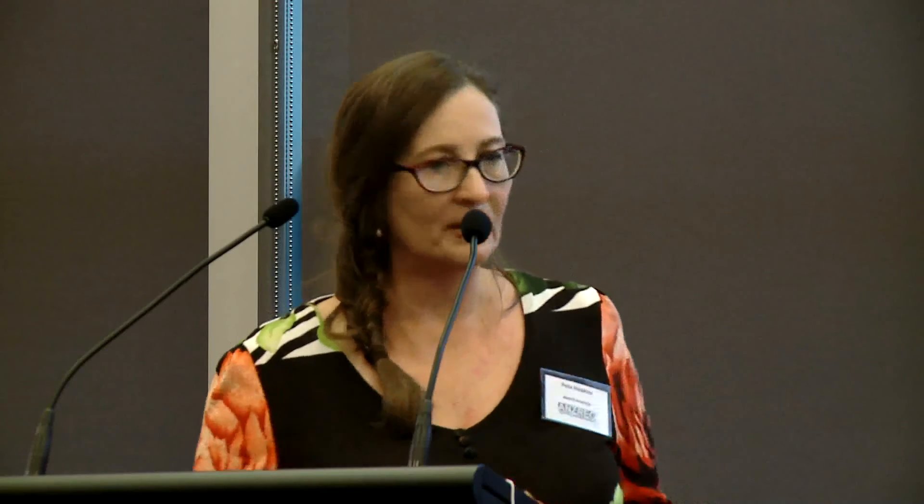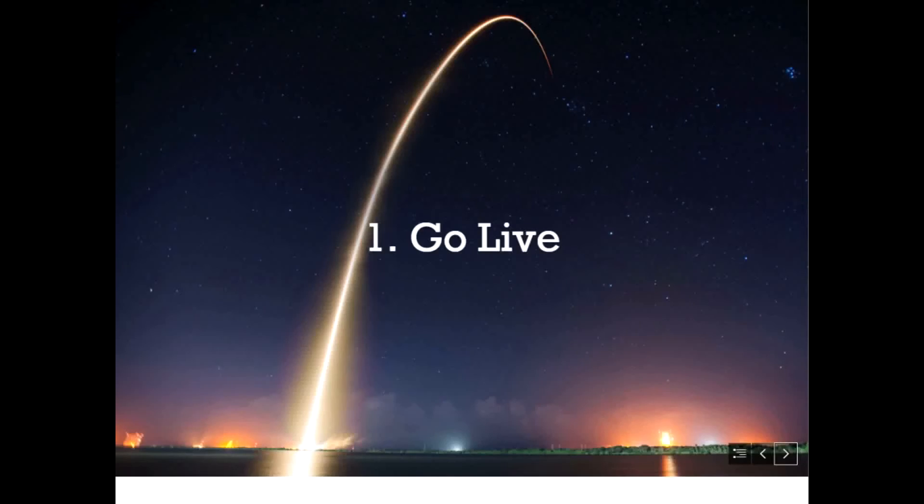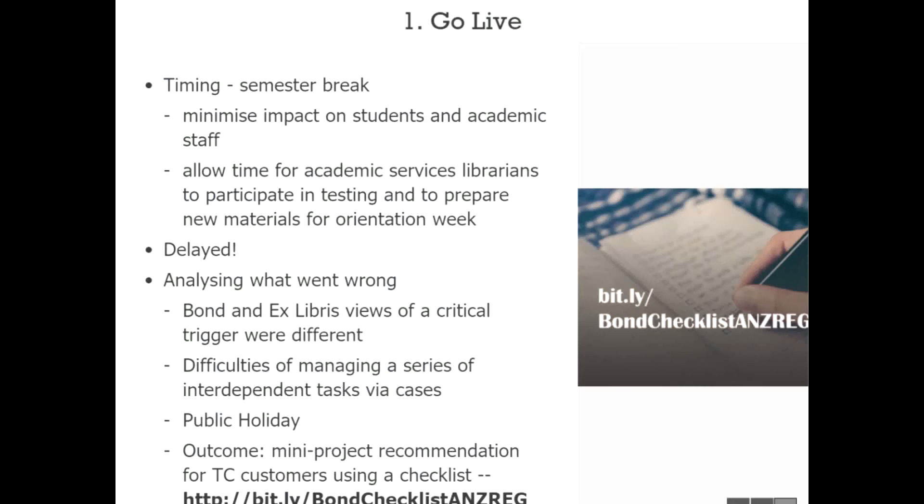All sections of the library were involved in testing and it was a positive experience — they had the responsibility to understand how it worked and found it useful. Regarding go-live: they have a checklist they shared with attendees, though it's somewhat Bond-specific. They settled on particular timing to minimize impact and ensure resourcing was available for testing. Despite logging cases and specifying dates and having those conversations, the changes didn't happen on the day they wanted — there was a 24-hour delay.